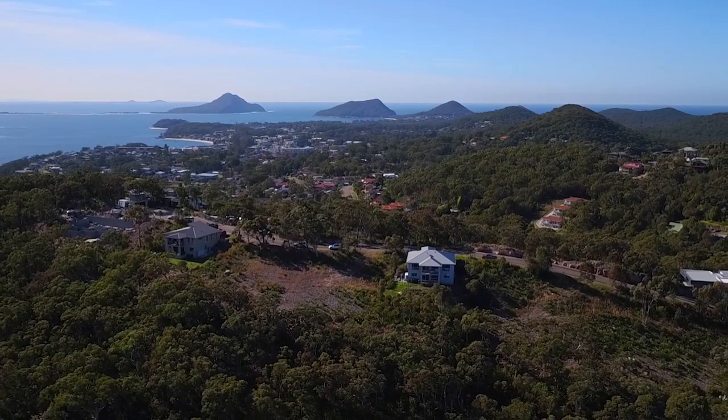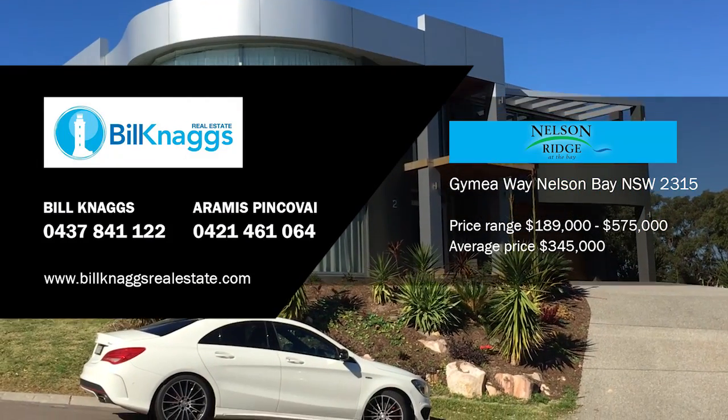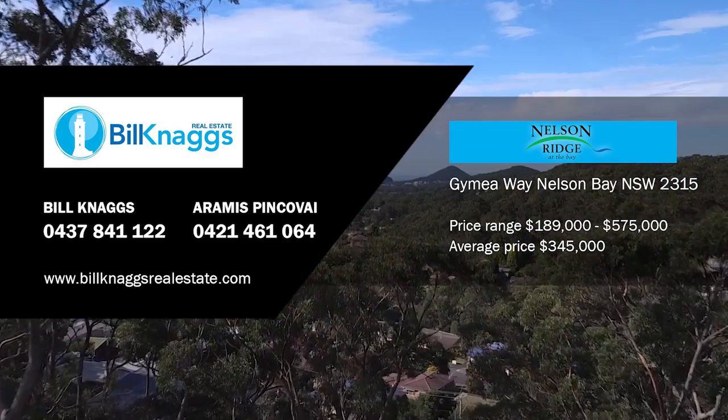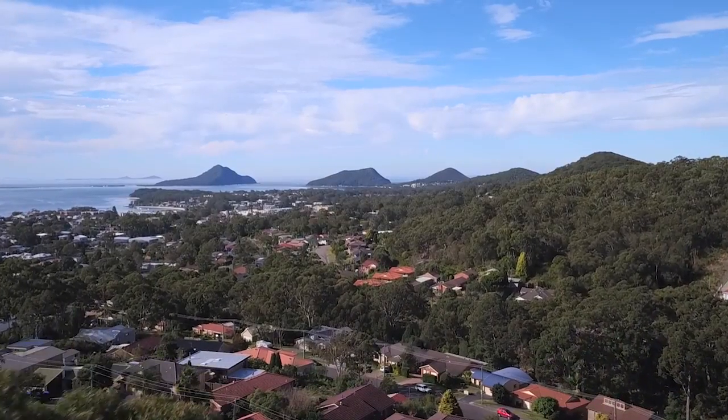With some of the best blocks still available at very reasonable prices starting from $189,000 and an average price of $345,000, contact Bill Knaggs or Aramis Pincovai to build your dream home on this unique ridgeline estate.